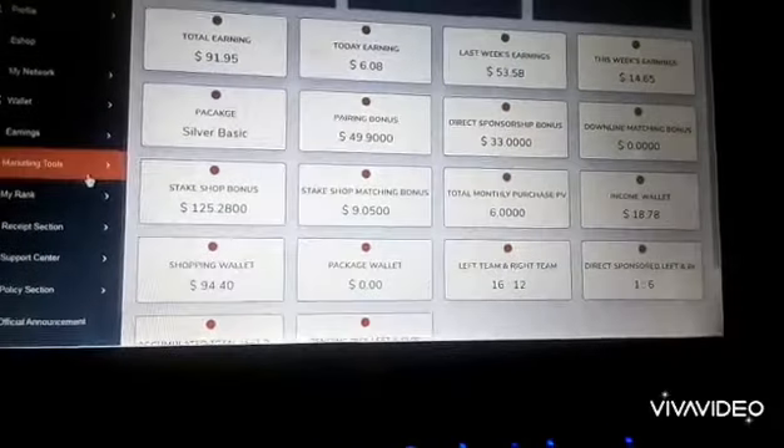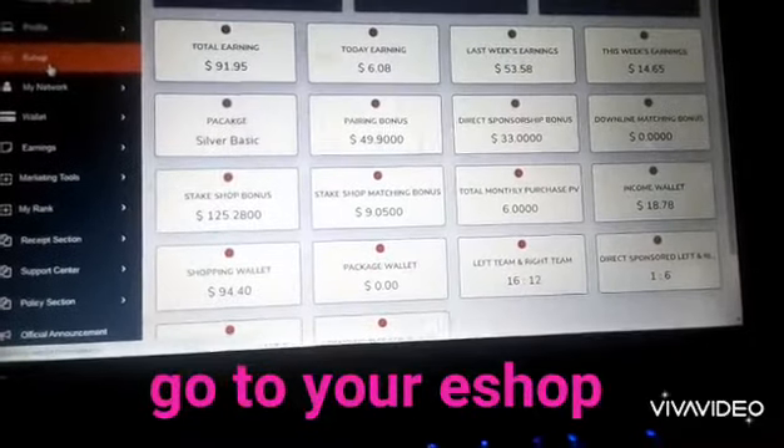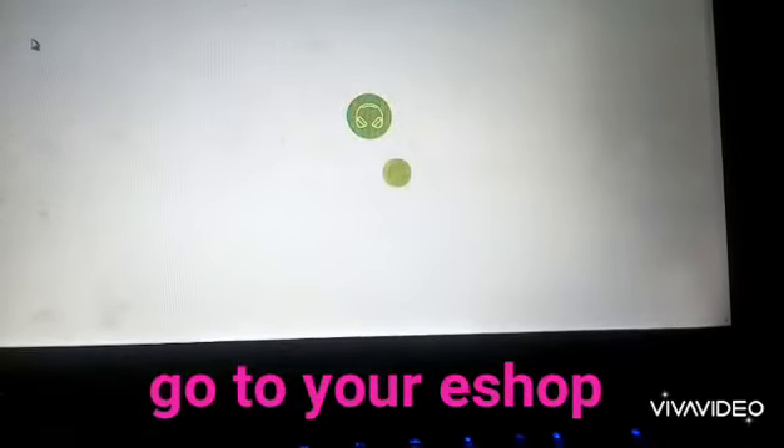So what will I do? You just go straight down to the eShop. It's trying to load, let's wait for it. Steak Exchange is a wonderful business — we are making money.